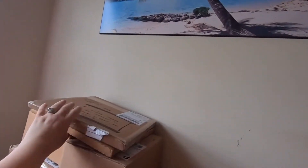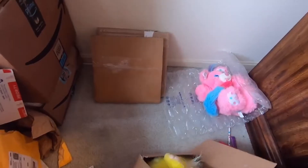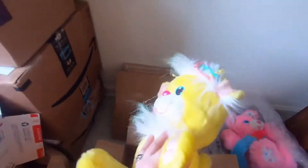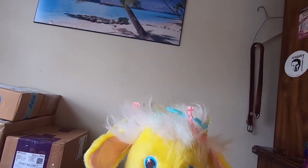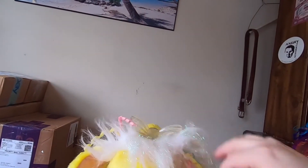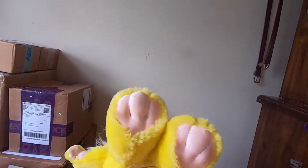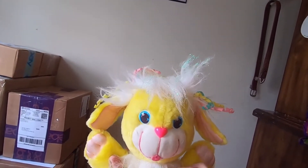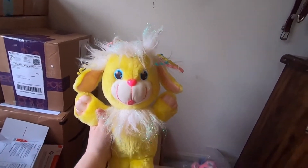Oh my gosh, this is extremely exciting — oh my god, it's a Cuddle Bright! Can you believe it? And this Cuddle Bright is fully functioning, works wonderfully — I saw a video of it before I got it. Oh, it's so cute — the only thing it's missing is its little Cuddle Bright tag, but those are not too difficult to find. It needs a good clean, but oh my gosh, it's beautiful.